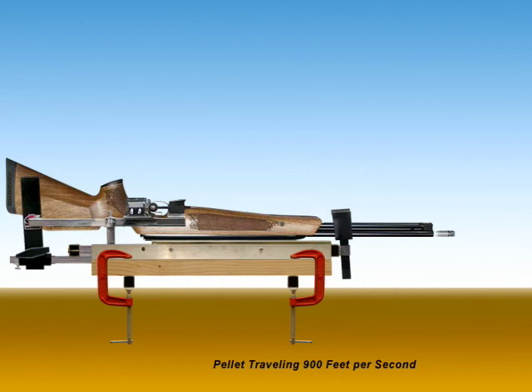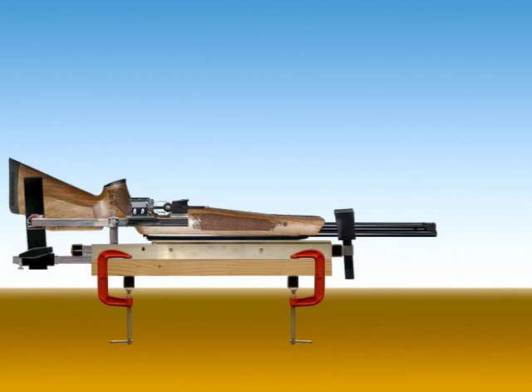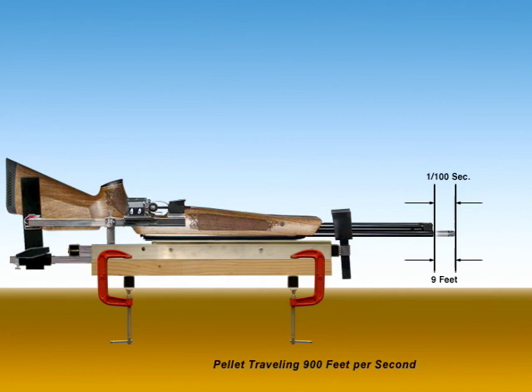This takes place in a hundredth of a second. In this example, let's say that the pellet is traveling 900 feet per second — that's the length of three football fields. One one-hundredth of 900 is nine, so the pellet is already nine feet out of the gun in one one-hundredth of a second. If the pellet was traveling 600 feet per second, it would be six feet out of the gun; 500 feet per second, five feet, and so on.